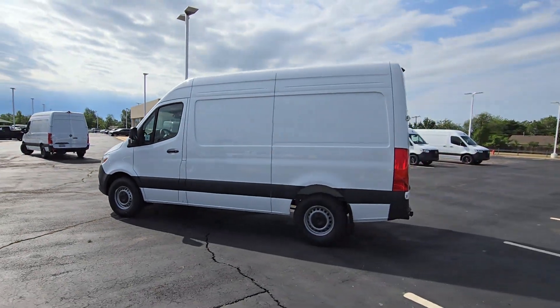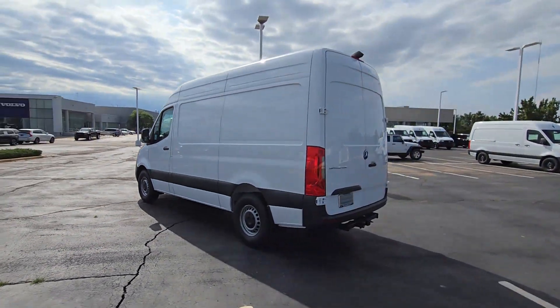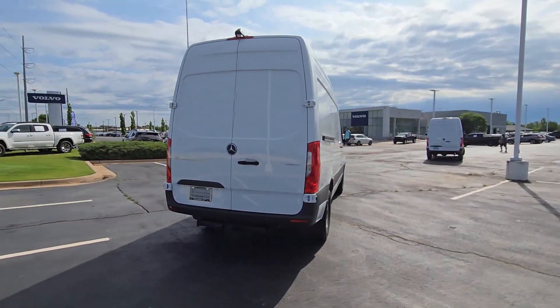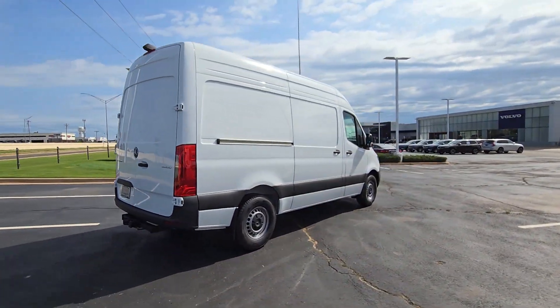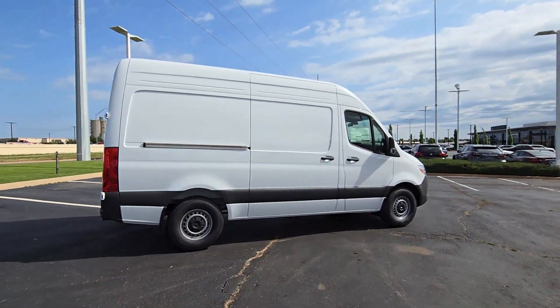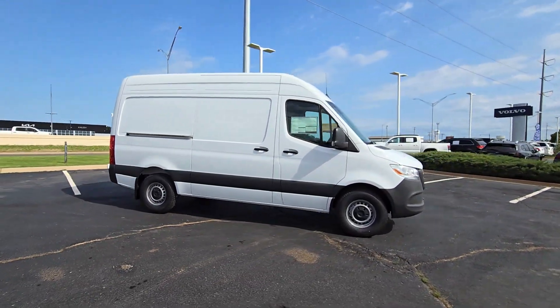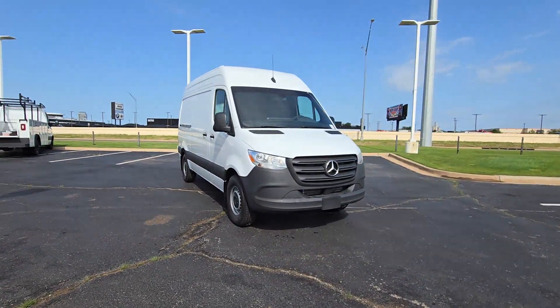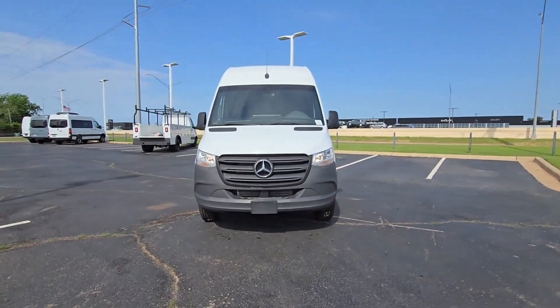Hop into the 2024 Mercedes-Benz Sprinter. This masterfully engineered Mercedes-Benz Sprinter is ready to become your partner in business or recreation. Versatile and spacious, with available options such as active safety features, four-wheel drive, and diesel, this full-size van offers a premium quality platform for a host of possible applications.